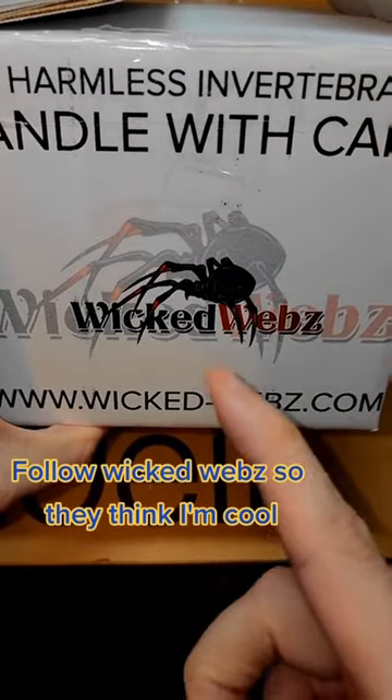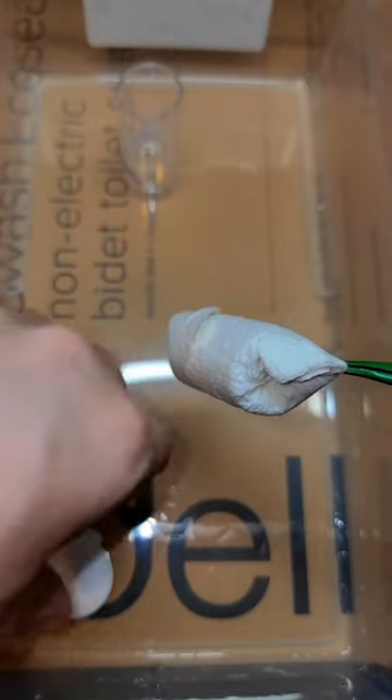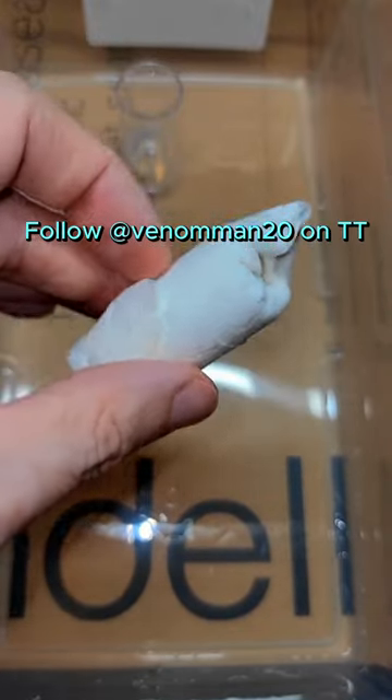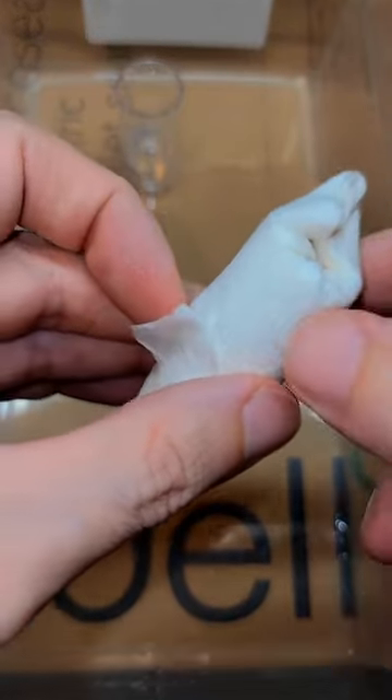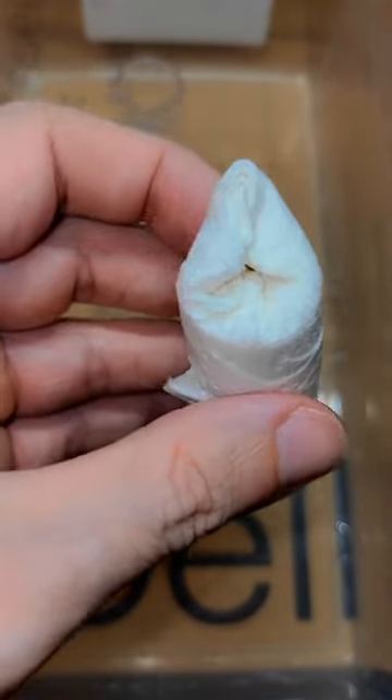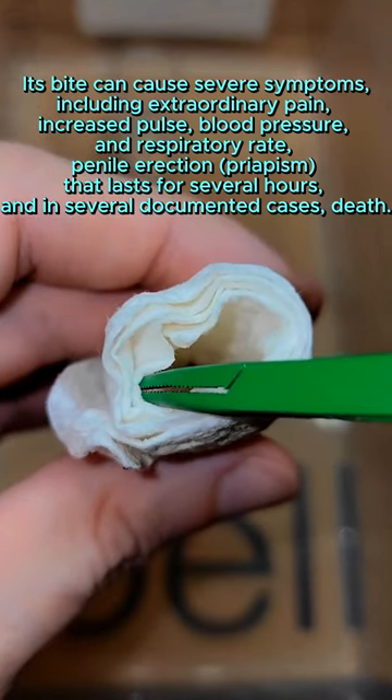Wicked Web sent me a box full of Brazilian wandering spiders. We're taking a little bit more precaution because this is a Brazilian wandering spider — I don't want to get bit by that. Some of these are kind of small, a couple of them are relatively large. We got four in all and I already had two. So let's go ahead and see how this goes.